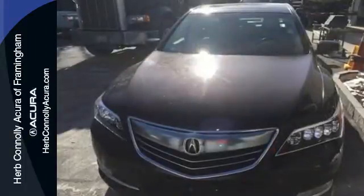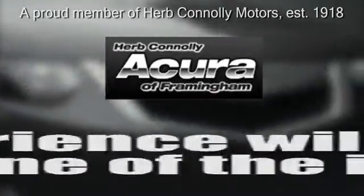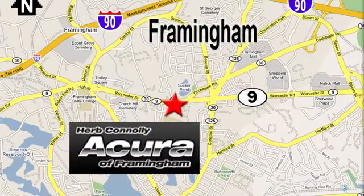Come in today and you'll see why the RLX is a favorite. Herb Connolly Acura — meeting and exceeding expectations one customer at a time. Stop in today, we're conveniently located at 500 Worcester Road, Route 9, in Framingham, Massachusetts.